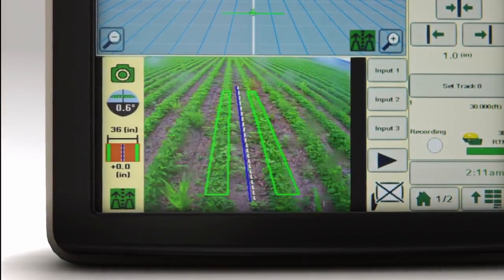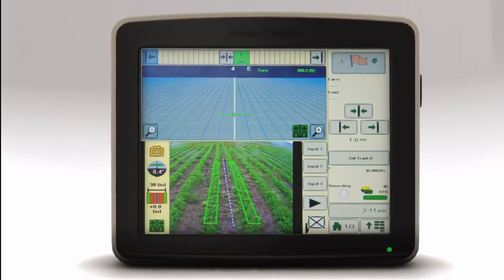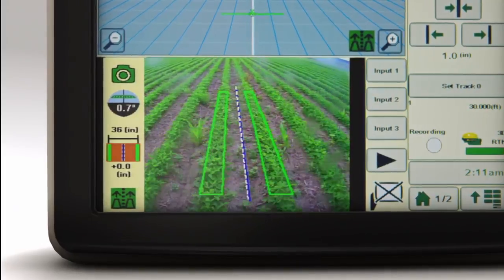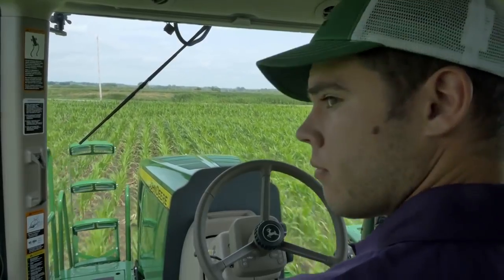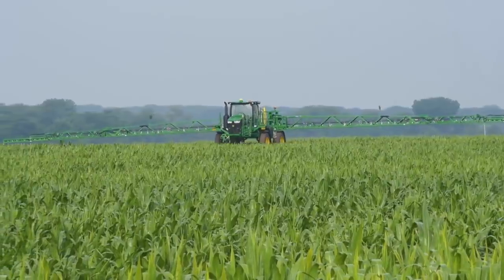Here's what you see in the cab with AutoTrack Vision: a graphic overlay with detailed information in real time, showing crop rows marked in green, the center of each row shown as white dashes, and the calibrated center of each row shown as a solid blue line. See how the last two indicators line up to deliver the best guidance.